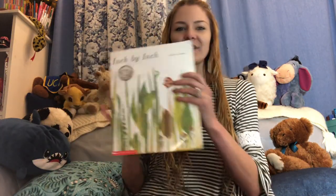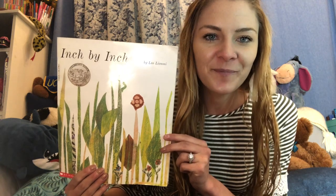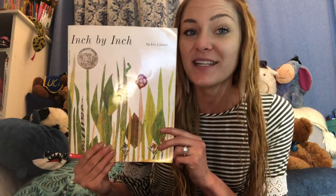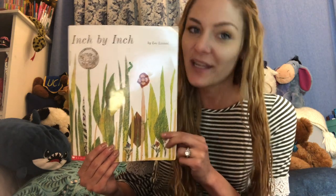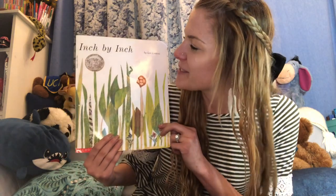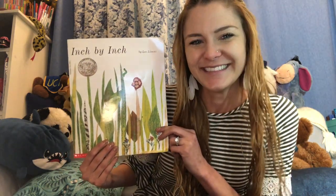But the character in our book today is not a person who can carry around a ruler. Does anyone think they know what animal — or should I say insect or bug — we'll be talking about in this book? If you said inchworm, then you're right. So without further ado, this book is Inch by Inch by Leo Leone. Here we go.